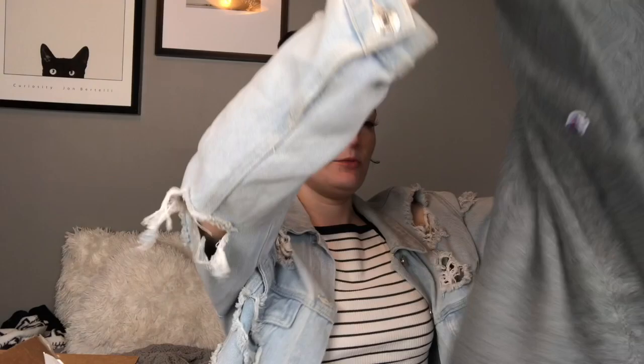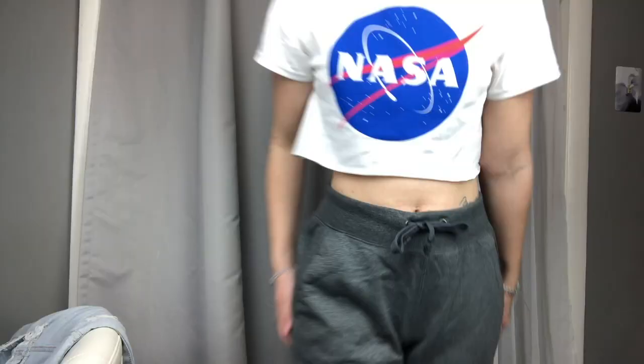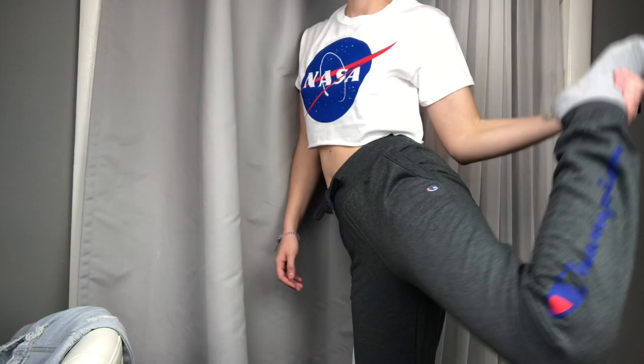These are Champion sweatpants — Champion collabs with Forever 21. They're dark gray, which is like my favorite color. Gray is my color, you can tell I love gray. They just say 'Champion' down the leg, plain and simple. Who doesn't love sweatpants? These were $40 and I got a size medium because I like them a little big. I'll probably wear these today honestly.